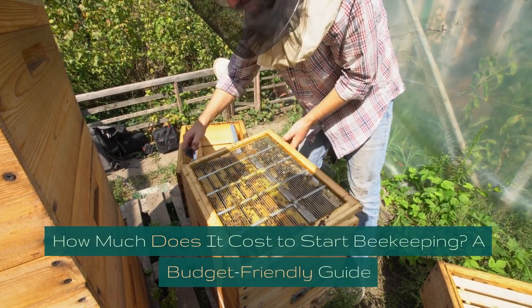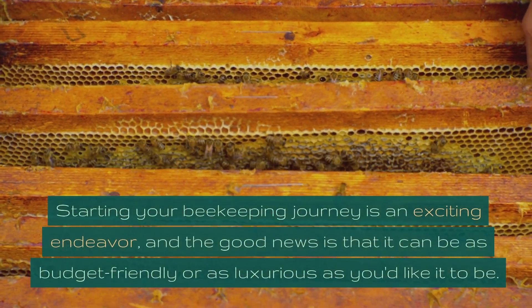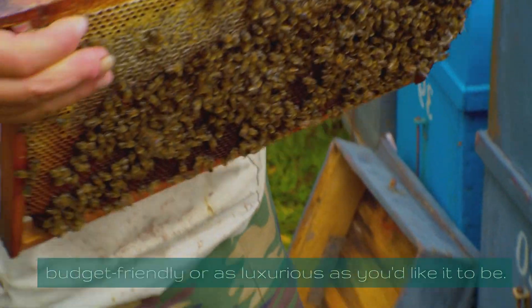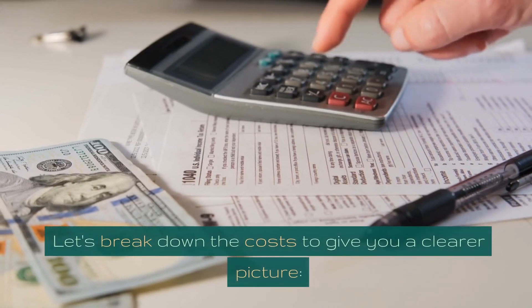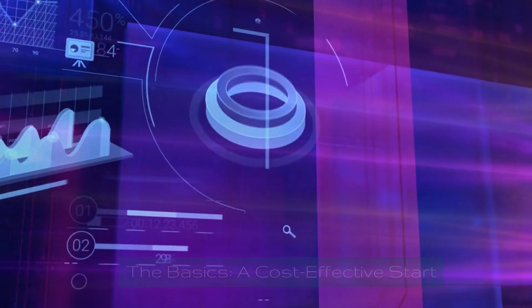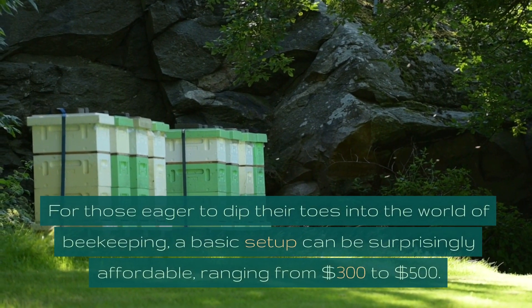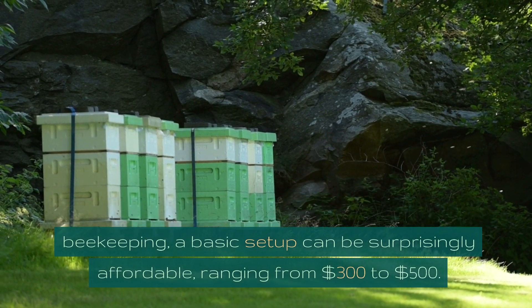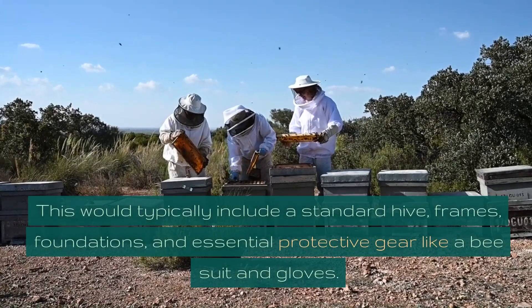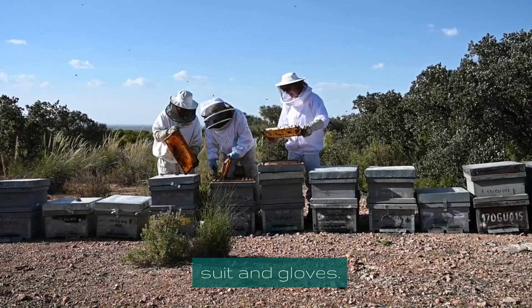How much does it cost to start beekeeping? A budget-friendly guide. Starting your beekeeping journey is an exciting endeavor, and the good news is that it can be as budget-friendly or as luxurious as you'd like it to be. For those eager to dip their toes into the world of beekeeping, a basic setup can be surprisingly affordable, ranging from $300 to $500. This would typically include a standard hive, frames, foundations, and essential protective gear like a bee suit and gloves.